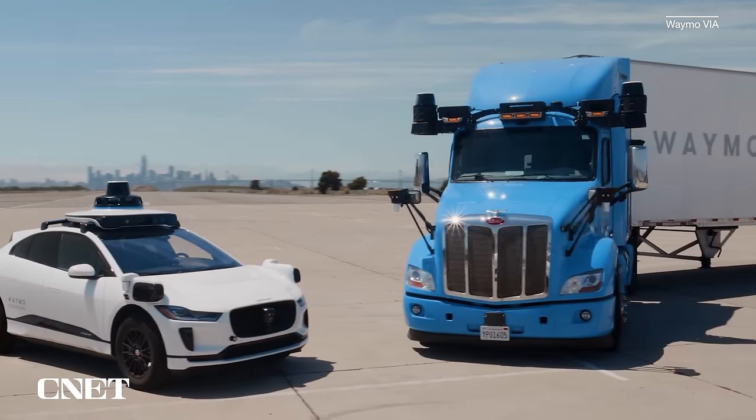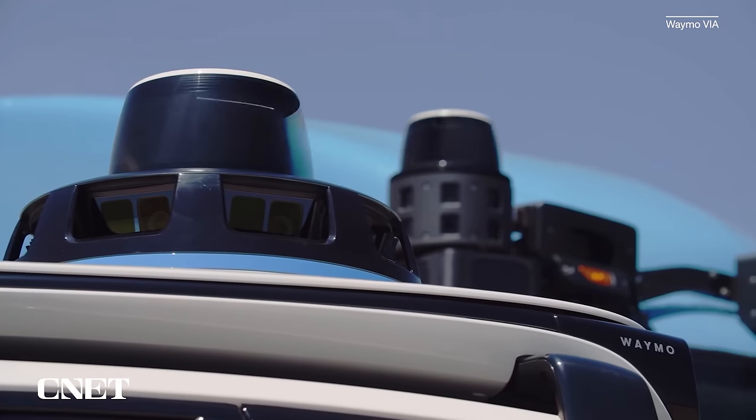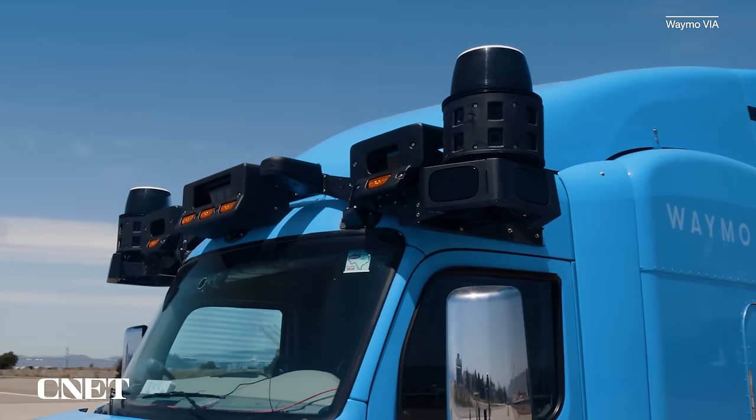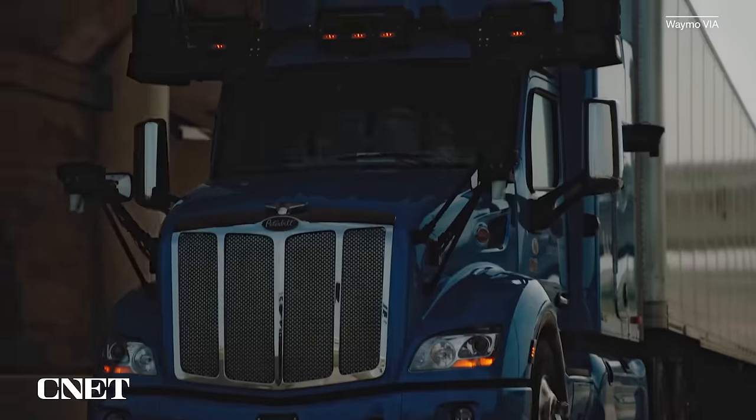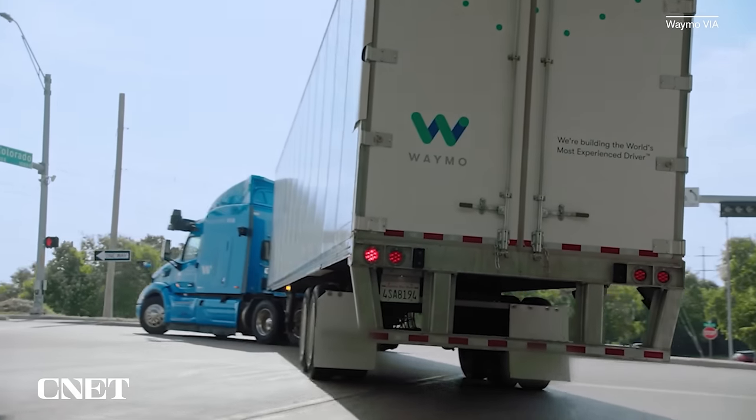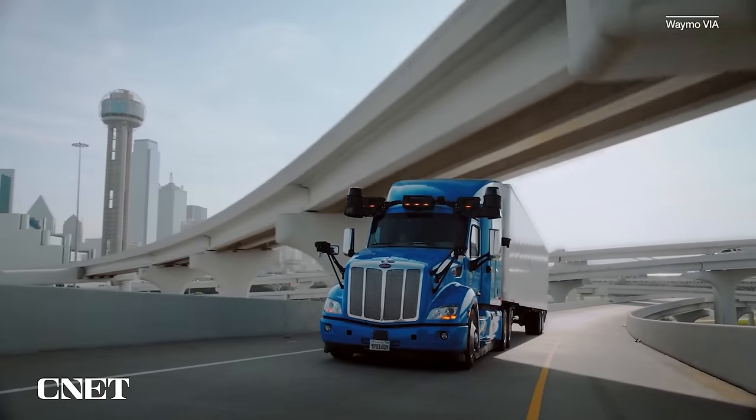Waymo Via almost needs no introduction — Waymo is Google's self-driving division, and Waymo Via is its trucking arm, involving a partnership with Uber. Waymo handles the self-driving technology — the processing, sensors, and compute that runs the truck — while Uber applies the Uberization of freight the way they did with rides: better matching of freight demand, which can be unpredictable, with available capacity in a network that can be more dynamically adapted, especially for shippers without a large or regular cadence.